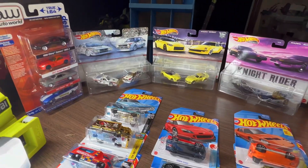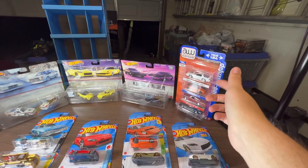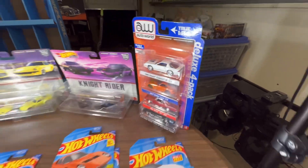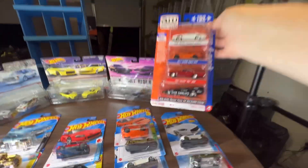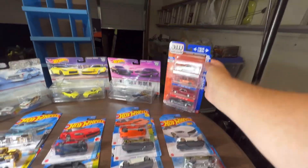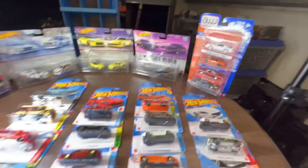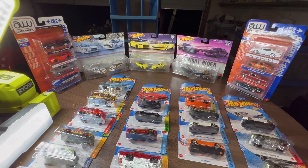Happy hunting, stay safe — let me know what you're finding. If you've found Auto World four-packs, let me know if you're seeing those at Target or Walmart — though looking at the packaging, it says Target only, so that answers that question. These Auto World four-packs are Target exclusive, and I'm assuming the Auto World two-packs dropping are probably Target exclusive as well. Drop me a comment — I look forward to reading them. Thanks for watching and stay safe, take care guys.